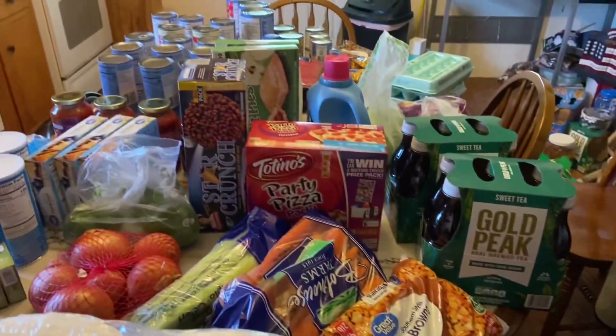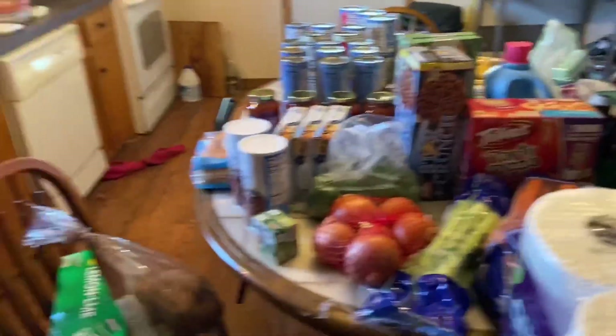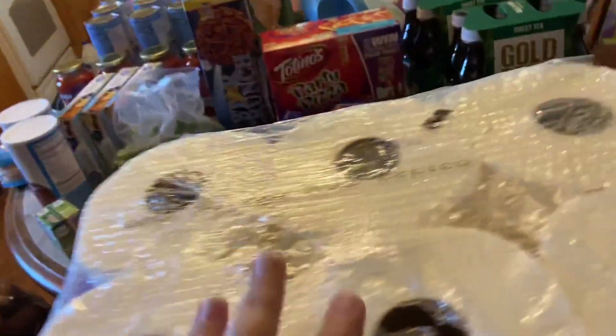Hey guys, welcome back! Today I have a large grocery haul for you. I ordered online from Walmart and did a pickup just a little while ago. I do have some prepper items — I'm gradually adding to my prepper pantry every time I go to the store. But most of my order today is just for my two weeks' worth of menu planning and meals for my family, so stay tuned and see what I got.